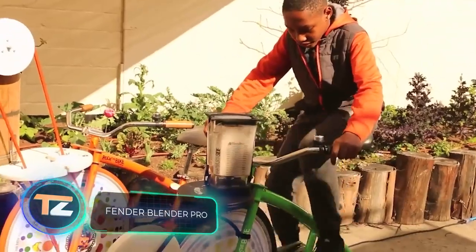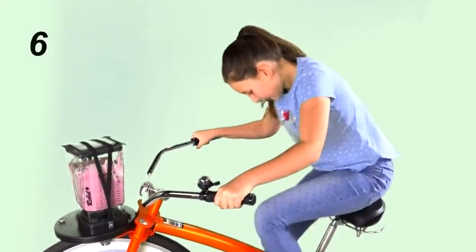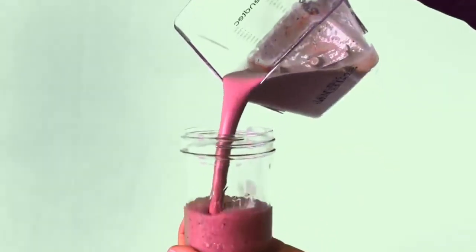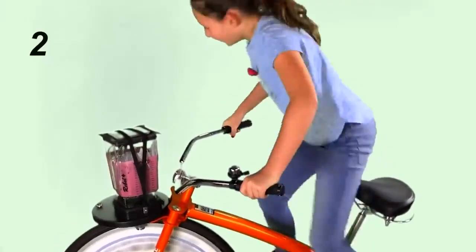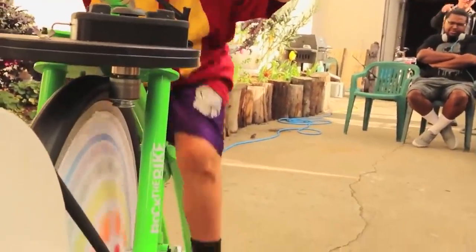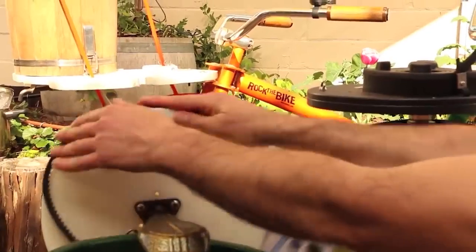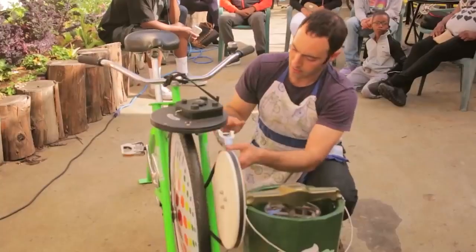Want to feel like Julius Caesar and do several things at once? Then use this exercise bike to whip up a couple of smoothies or crush some ice. The model comes with blenders in a variety of capacities — for example, there's a 48 fluid ounce version. The manufacturer notes that you can prepare not only drinks, but also sauces or soups. So the exercise bike will interest not only athletes, but also restaurant owners.